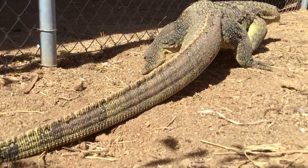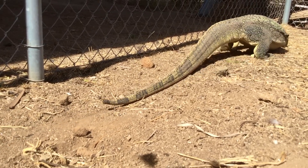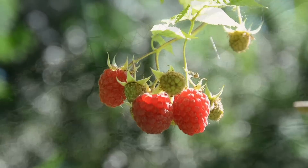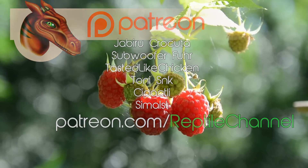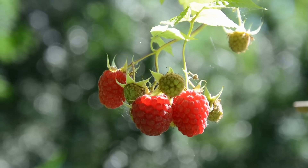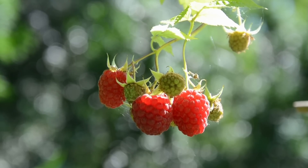We couldn't have done this without the support of our patrons. Support our Patreon for only a dollar. If you donate $5 or more a month, you get your name in the credits at the end of each video. A new video at least once a week. If you have any suggestions for topics on the Reptile channel, please let us know in the comment section below.